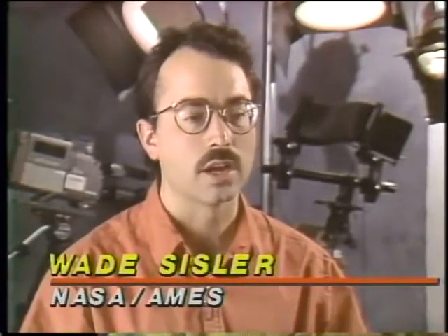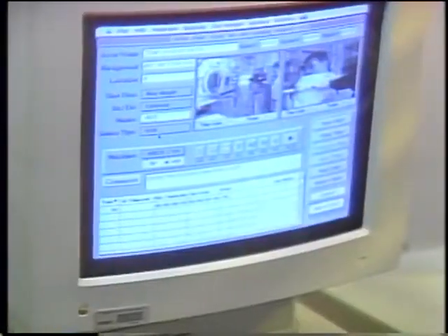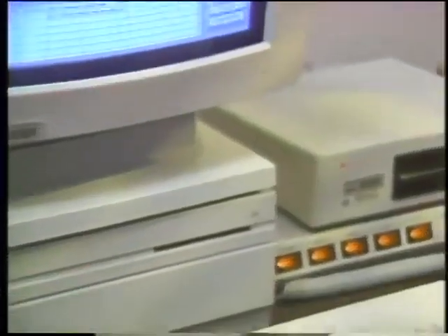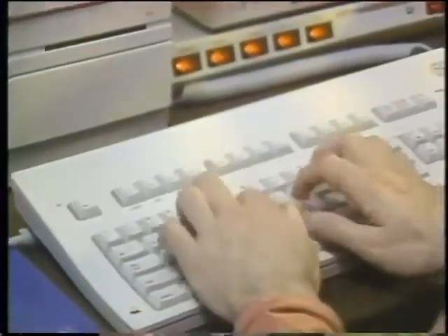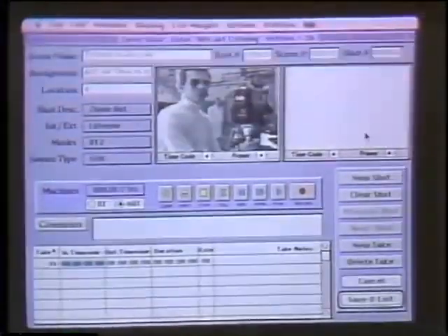They come to us with a visual problem, and sometimes that might be a way of encoding data, or a way of helping them present their data, and sometimes it may be communicating an idea at a conference, seminar, or some type of presentation. The center's desktop video system is based around a Macintosh 2X with 8 megabytes of RAM. An image capture card, a digitizer, and a software package called Midas complete the system.